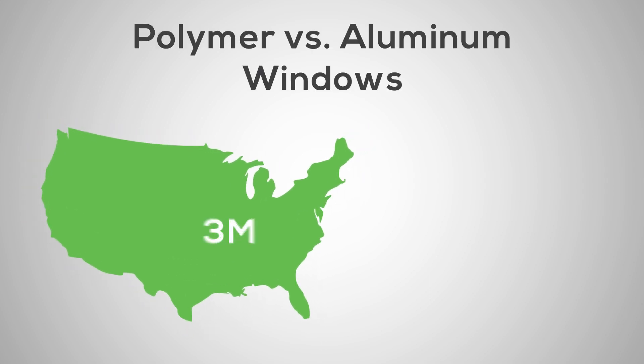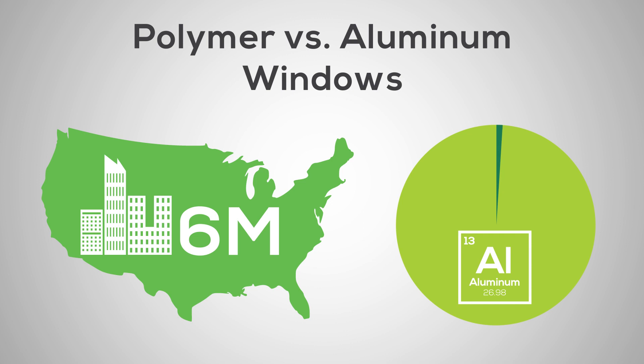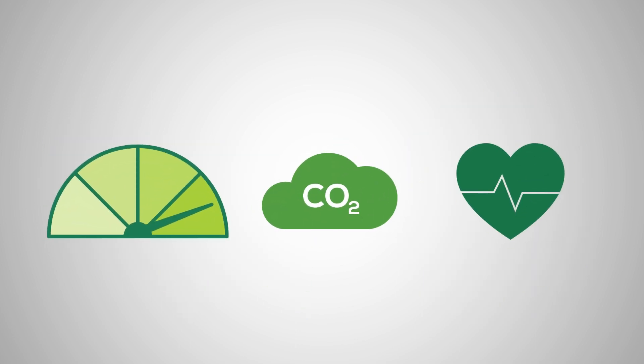In the United States there are currently around 6 million commercial buildings, and many of those buildings have aluminum windows. However, times are changing and so are the building codes. In today's building industry, energy consumption and building performance are key issues at hand.